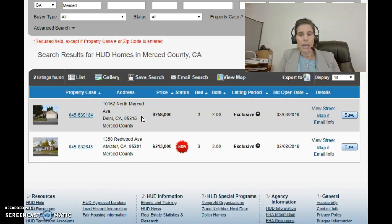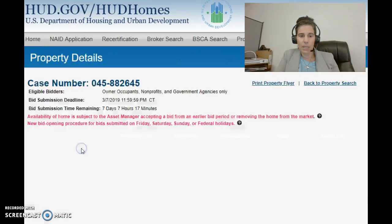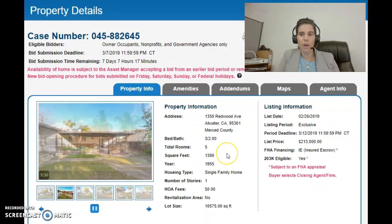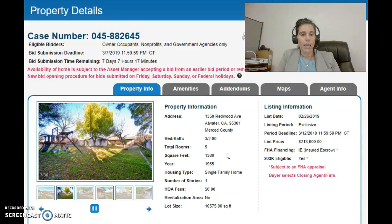They're both great properties and we'd expect both to sell fairly quickly. I wanted you to see how to search, so now I'm going to click on one of these blue links with the FHA case number to show you around the property. I'll start with the one in Atwater. I just clicked on that blue link and I want to show you all the information you can find on HUDHomeStore.com. The page will scroll through different photos right here in this box.